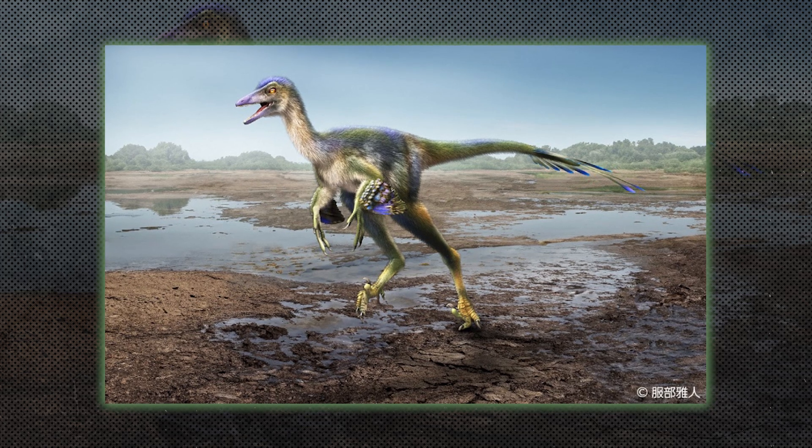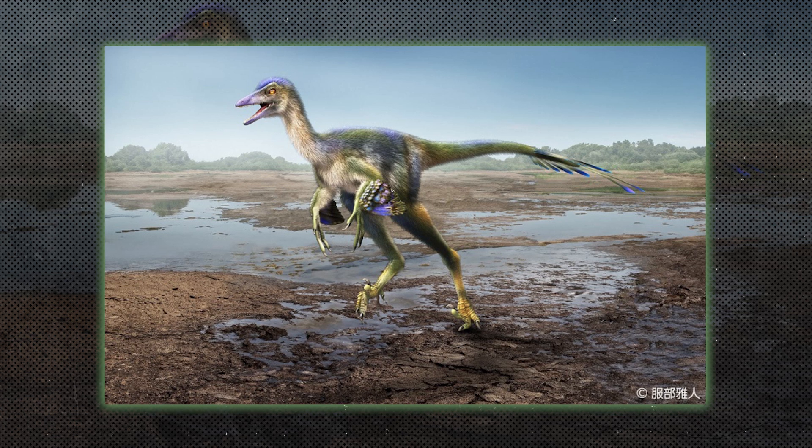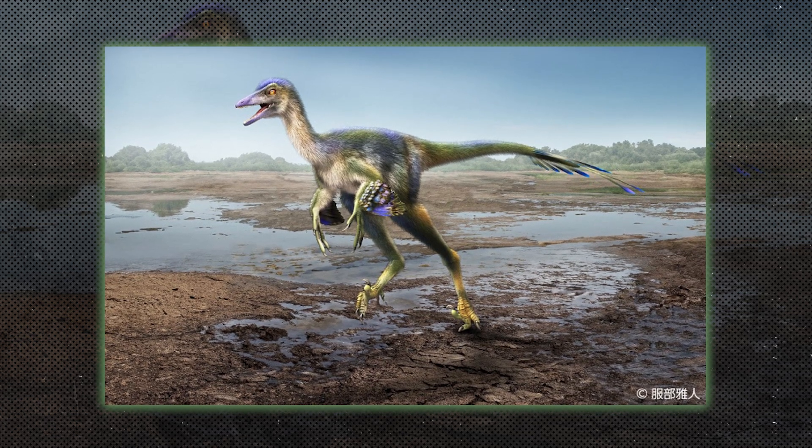Troodontids, such as Troodon, were small, bird-like dinosaurs known for their large brains relative to body size, suggesting they were among the more intelligent dinosaurs.